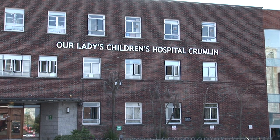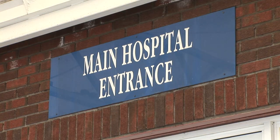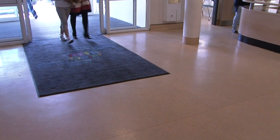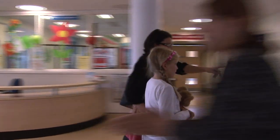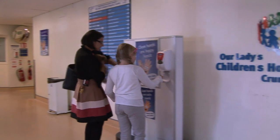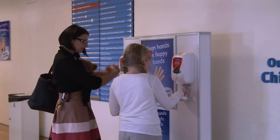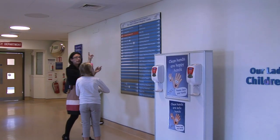Welcome to Our Lady's Children's Hospital Crumlin. Here children of all ages come from all over the country for lots of different reasons. Children come to Our Lady's Hospital when they are sick or need to have a procedure performed. Follow Lorna on her day of surgery at Our Lady's Children's Hospital Crumlin, and learn what to expect when you arrive, what to bring and what to leave at home, and even how fun it can be preparing for day surgery.